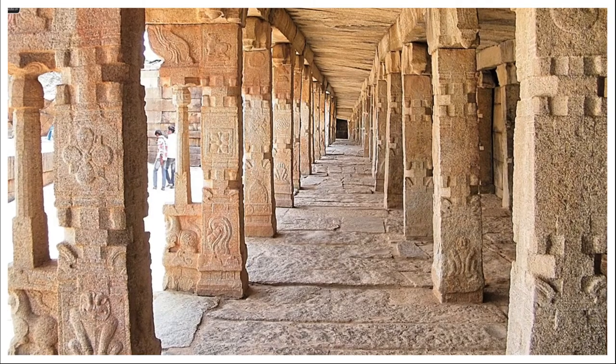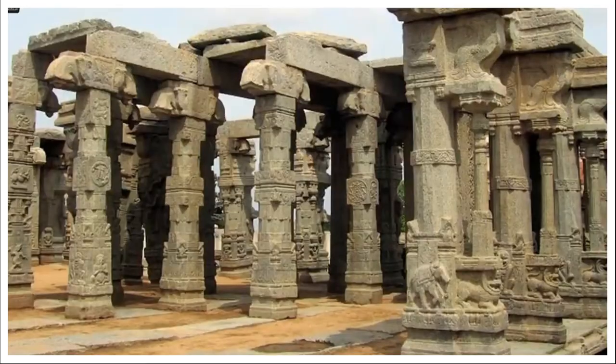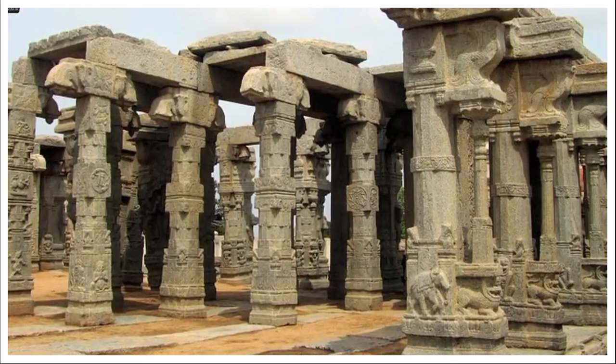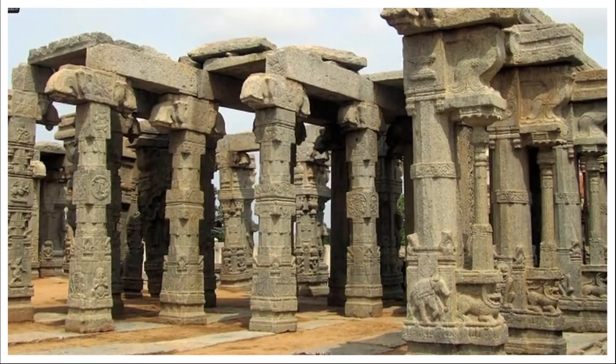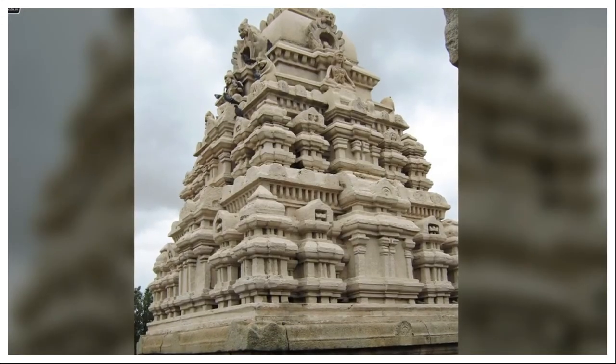The engineer realized that any further attempt could instantly ruin the entire edifice. Further research revealed that the pillar acted as a support to the hall's roof, and hence even a minor change could ruin the balance and cause irreparable damage to the structure. This was the mystery behind the hanging pillar of Veerbhadra Swami temple.